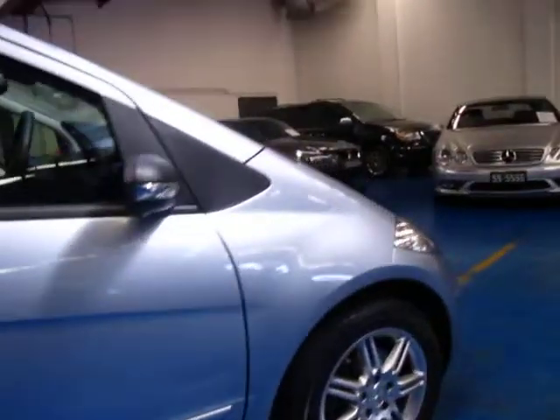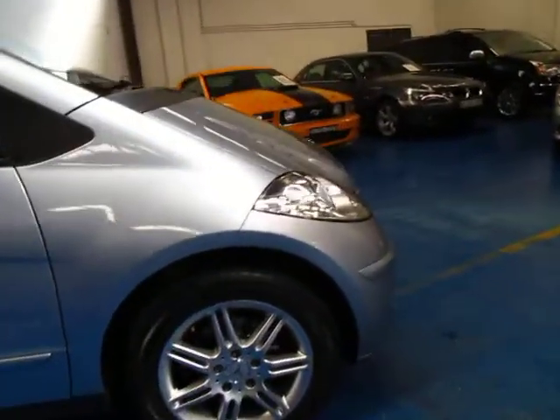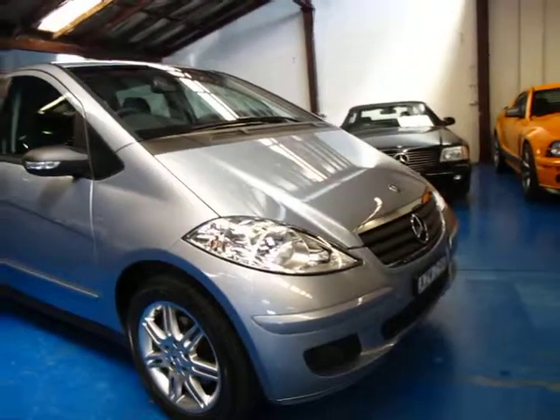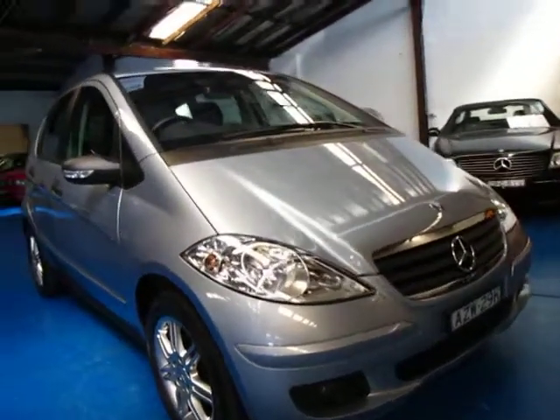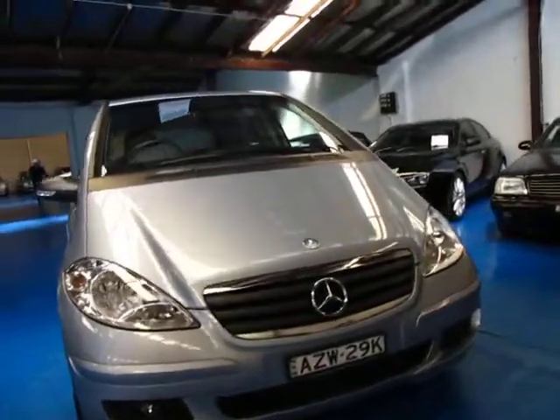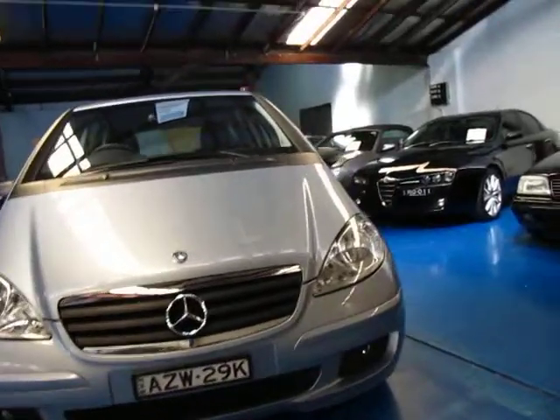So if you're looking for something that's very safe, reliable, good on fuel and great value, you just can't go past a Mercedes-Benz A-Class. We're the Old Timer Centre, we're located in Marrickville. Give us a call, come and have a look, take it for a drive. You're certainly not going to be disappointed.